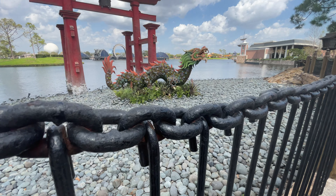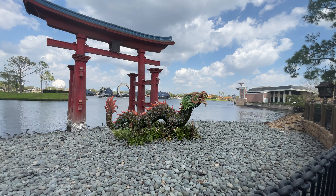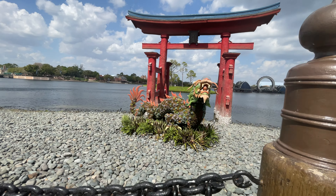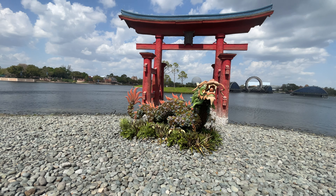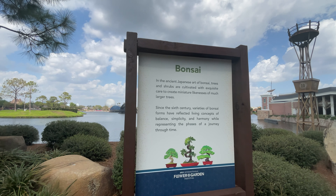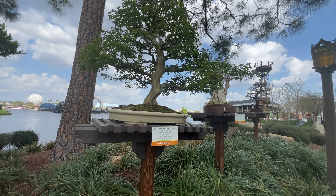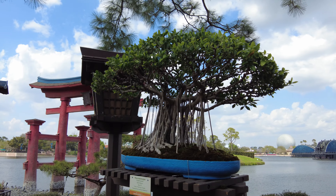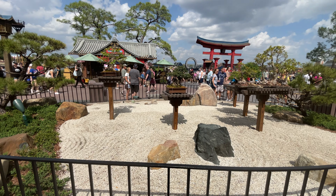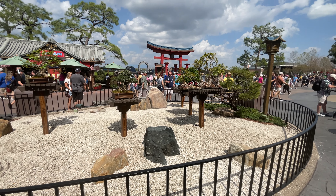After passing through Morocco, you'll enter Japan, where you'll find an amazing dragon topiary sitting in front of the famous Japanese torii gate. While you're in the area, don't miss the little Banzai Garden that is just to the right of the dragon, where you'll be able to learn the art of bonsai and how Banzai Masters carefully shaped and tended these miniature works of art, creating peace and balance with the Earth.